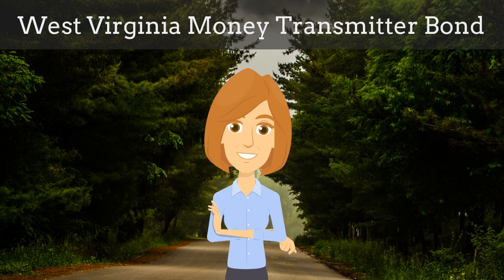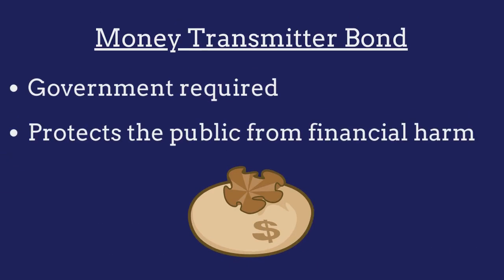In this video, we explain what West Virginia money transmitter bonds are and how insurance agents can efficiently obtain them for their customers. A money transmitter bond is a government-required surety bond that protects the public from financial harm if the money transmitter violates the bond provisions.